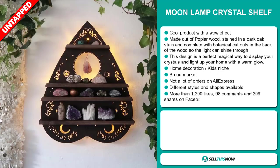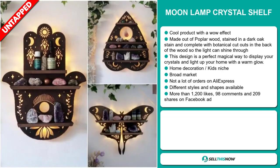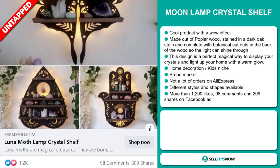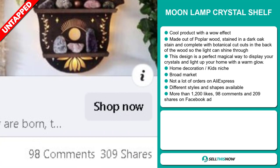It falls under the home decoration kids niche market. We also think it has a broad market base, and we also think it has a lot of untapped potential. So far, there haven't been many orders on AliExpress, so you could definitely take advantage of this. There are different styles and shapes available. The Facebook ad has more than 1,200 likes, 98 comments, and 209 shares.